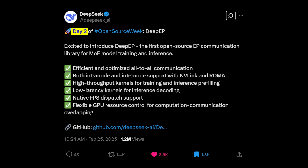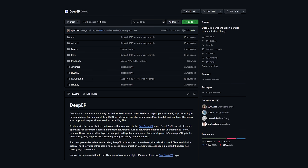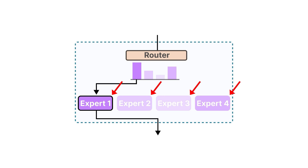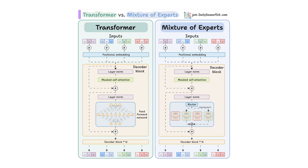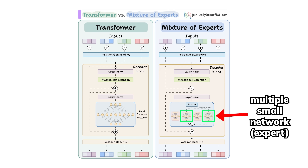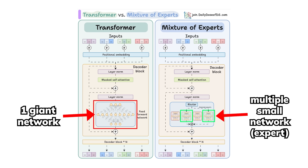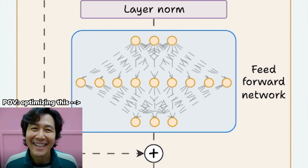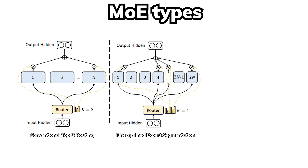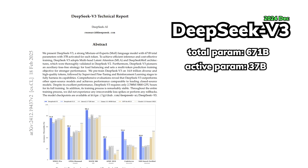Moving on to Day 2, the second repository they open-sourced is called DeepEP, which stands for Deep Expert Parallelism. This is the first ever open-source optimization library for running the experts for a mixture of experts architecture in parallel. The purpose of using the MoE architecture compared to the typical dense model is that it offers a lighter computational cost during inference by only activating a part of the model — a few experts — instead of the entire model. So inevitably, the trade-off is it'll be much more complicated to optimize for training, especially with how MoE has a lot of architecture variants.